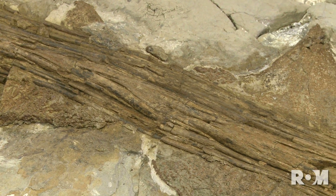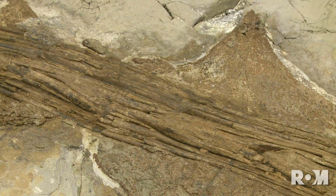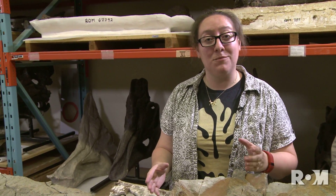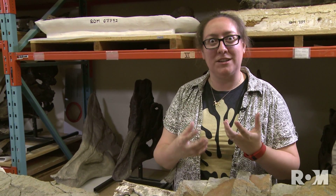Some of the things that make ankylosaurs really unique are the presence of all of these really cool bony spikes and plates in their skin. These have a special name — they're called osteoderms, which means skin bone, because they form in the skin instead of wrapped up in muscles and guts like in our bodies.